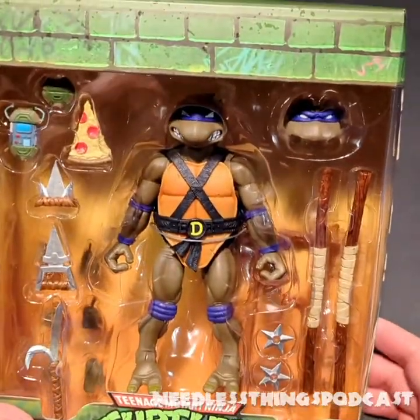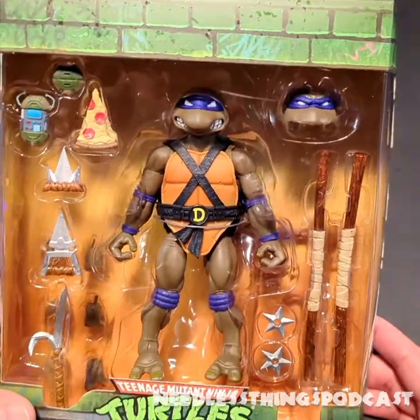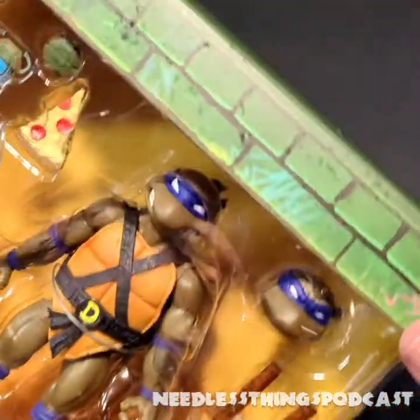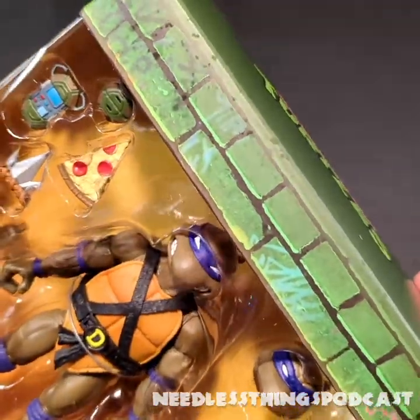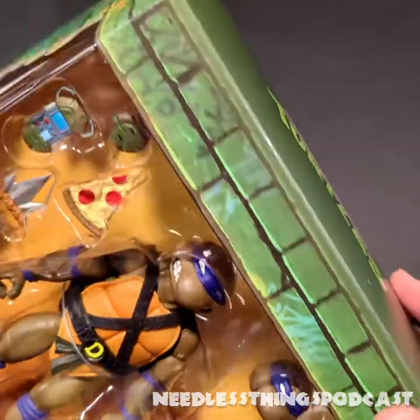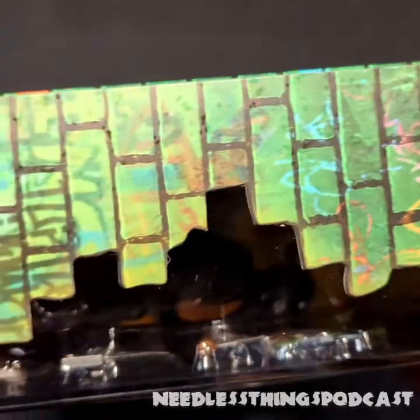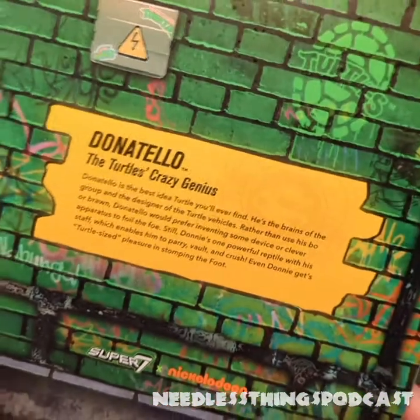Oh look at that — that, my friends, is a turtle who does machines. Absolutely beautiful. I love this packaging; I talk about it every time. You can see reviews for every single one of the Ninja Turtles that has been released thus far from Super Seven here on the Needless Things YouTube channel. Just beautiful packaging, I really love it. And then on the back, of course, we've got the bio.